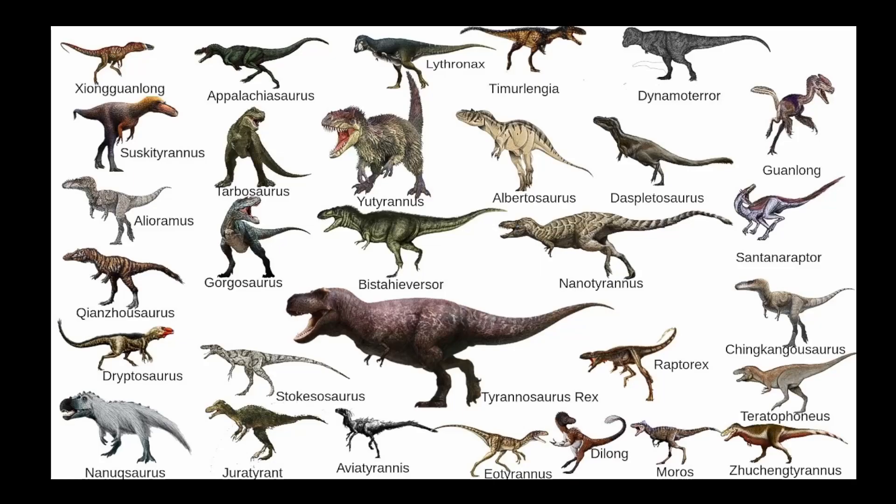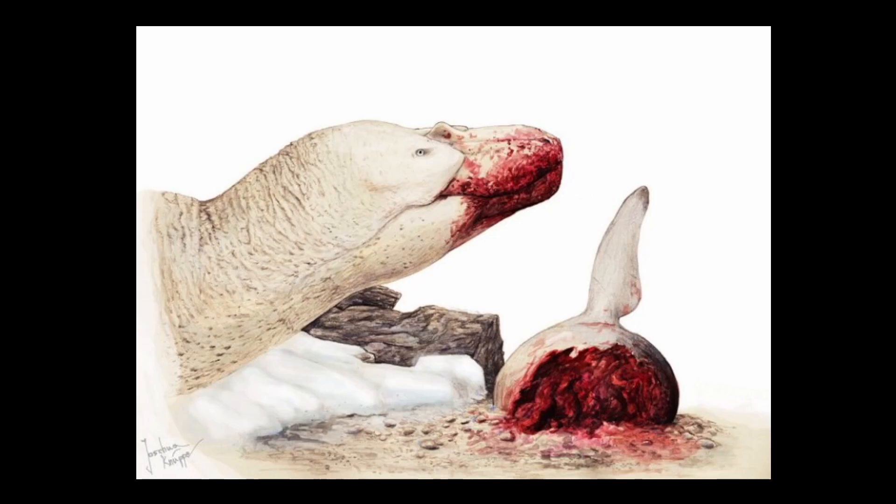Nanooksaurus is part of the Tyrannosauridae family, with its closest relatives being Daspletosaurus and Tyrannosaurus rex. Like all the Tyrannosaurids, the Nanooksaurus is a meat-eating dinosaur, also known as a carnivore.